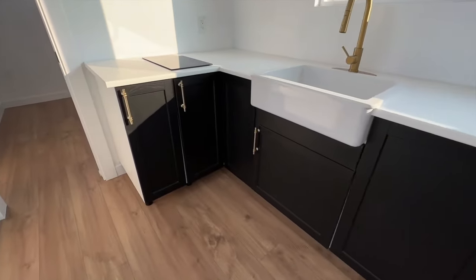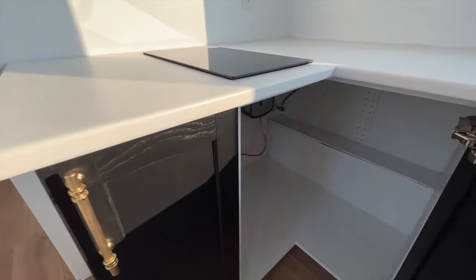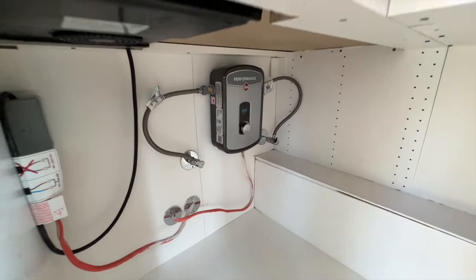We have an electric water heater. It is tankless so that you can have on-demand hot water as much as you need for the entirety of your tiny home.